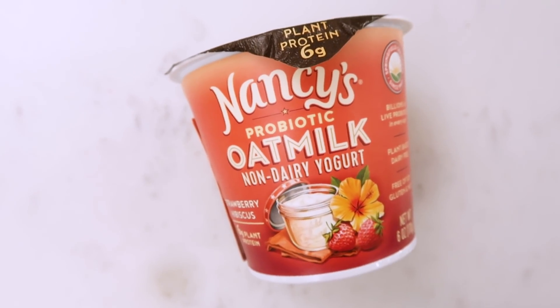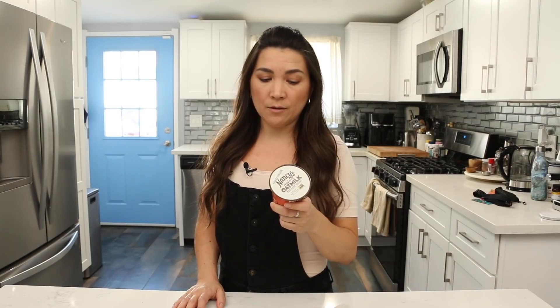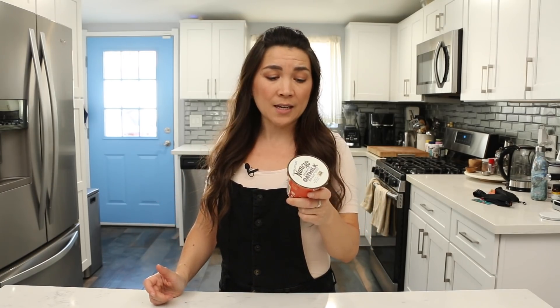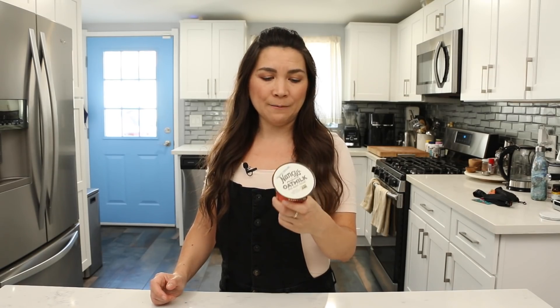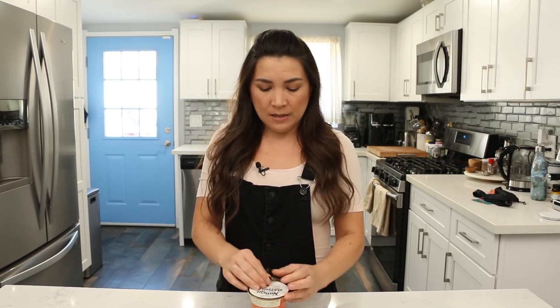Let's start with this yogurt — Nancy's Probiotic Oat Milk Non-Dairy Yogurt in Strawberry Hibiscus flavor. I've already featured my favorite yogurt in episodes one or two — the So Delicious coconut vanilla with no sugar. My big issue with vegan yogurt is they're usually not that good and have too much sugar. This one only has 9 grams of sugar, which is pretty low. It has live cultures. Oat milk has no fat, so they've added faba bean protein, coconut oil, tapioca flour, and agar — not typically great for yogurt texture, but let's taste it. Real yogurt is incredible — it's gotta be thick, tangy, and low in sugar.